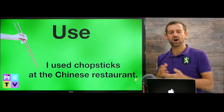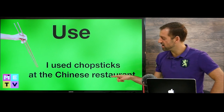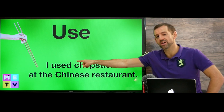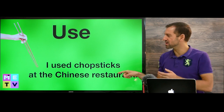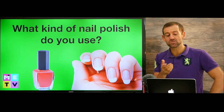So let's look at the most common meaning of the word 'use'. I used chopsticks at the Chinese restaurant. We say the D sound because we don't have the word 'to'. I used chopsticks at the Chinese restaurant — really easy, right? You use something. So what kind of nail polish do you use?